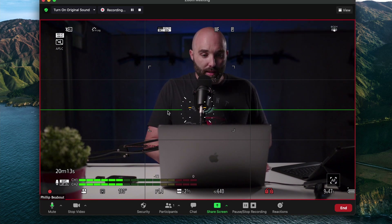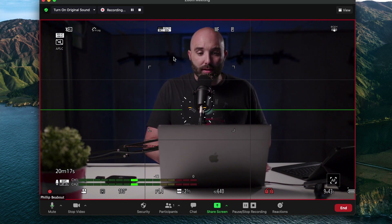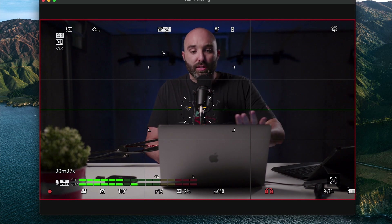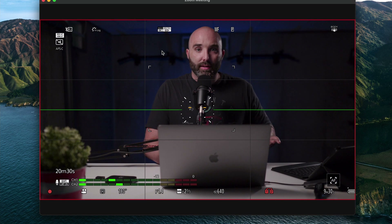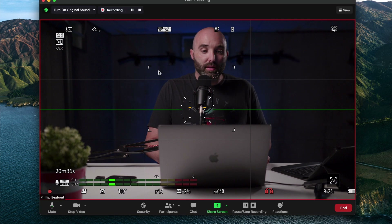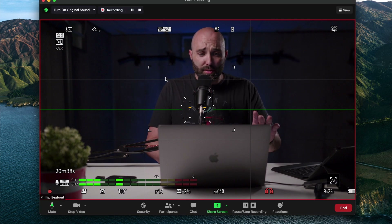When there are multiple people in the meeting, you want to pin someone. If there were multiple people on here, you could right-click on the thumbnail and pin it. When you pin the thumbnail, that makes it so this is the only image seen no matter what's going on. You can mute all the participants and just leave that one image up.